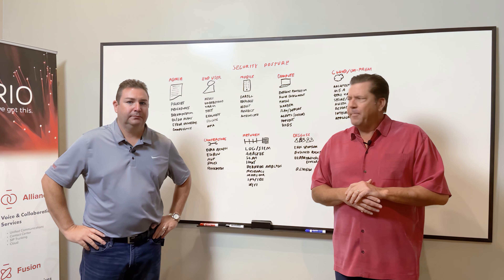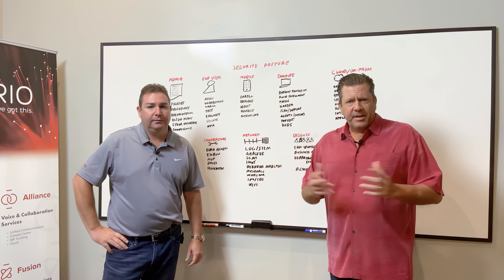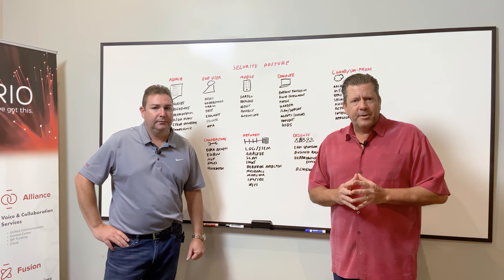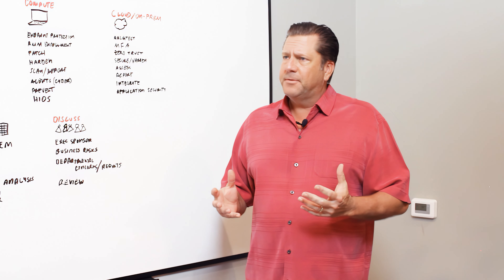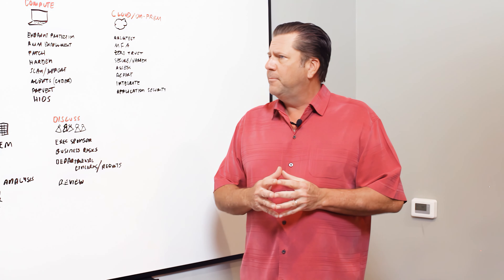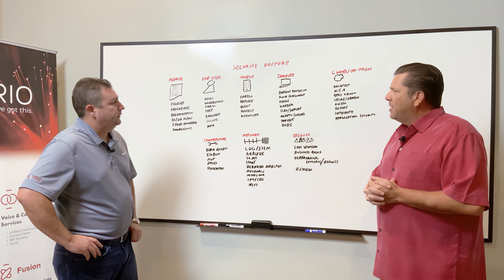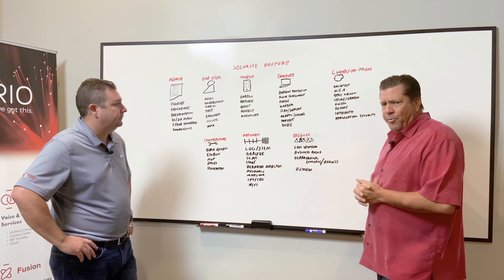Welcome back to Whiteboard Wednesday. My name is Mike Cromwell, and I'm Brian DeVault. We're here today extending our series on cybersecurity, specifically the elements of a great security posture. Today we're going to dig into the fourth element, which is compute. Brian, why don't you take it away and tell us what the key elements are here and why they're so important to a business.